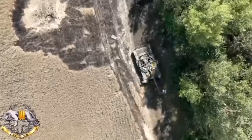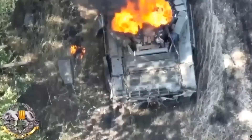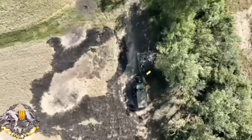Shot from above by the drone, the images show the UAV dropping a bomb straight into the tank's open hatch. The bomb explodes, causing a puff of smoke to emanate from the hatch before a secondary detonation takes place, with flames suddenly erupting from inside the military vehicle.